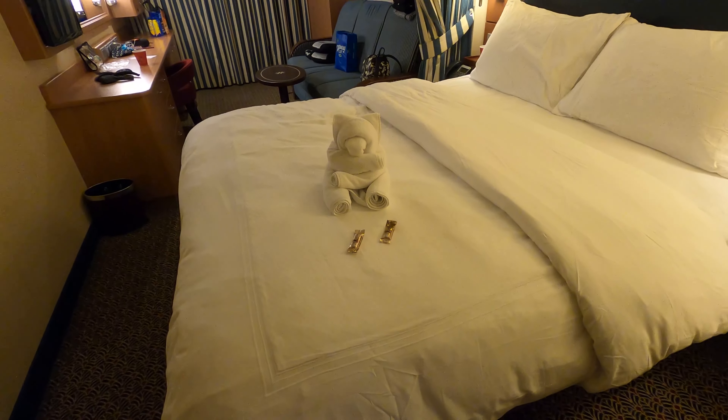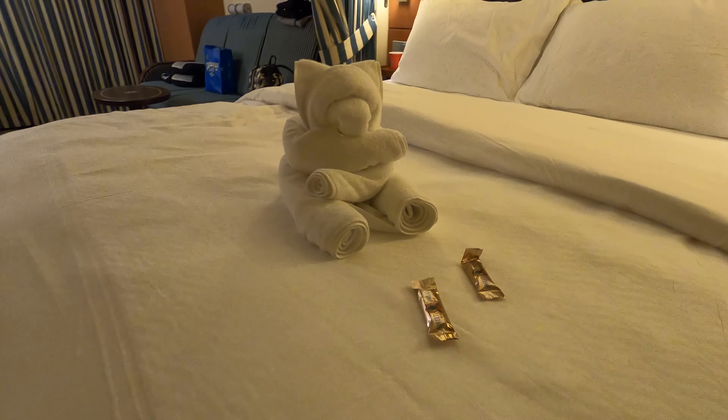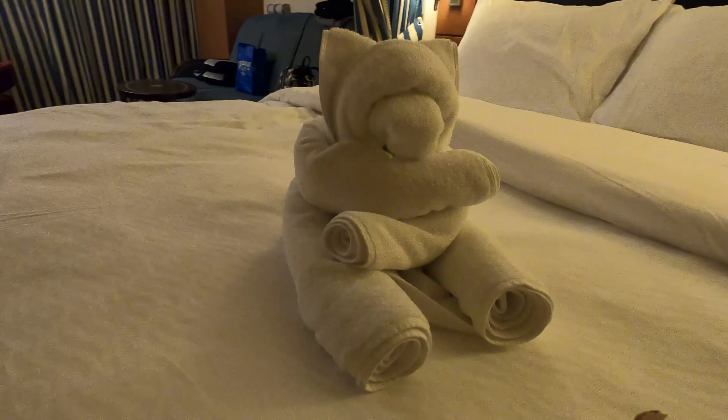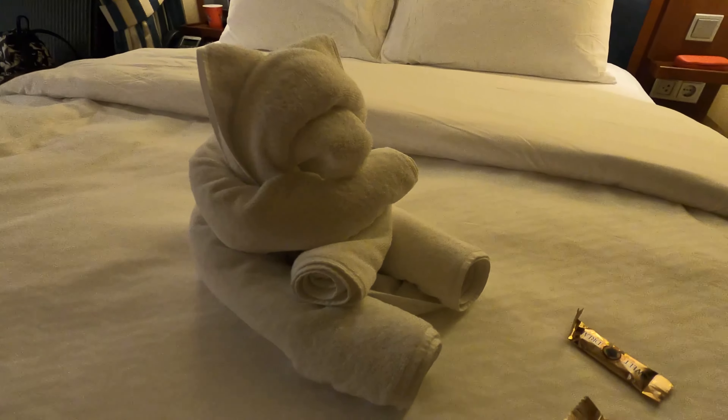More or less nice. And now I present to you our final towel animal. I think it's a bear or a cat — oh I think it's a bear. It's unbearably cute.